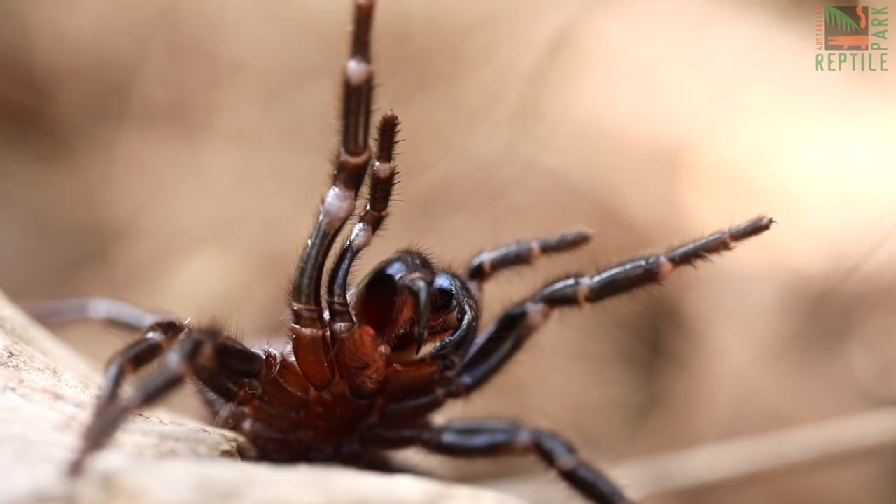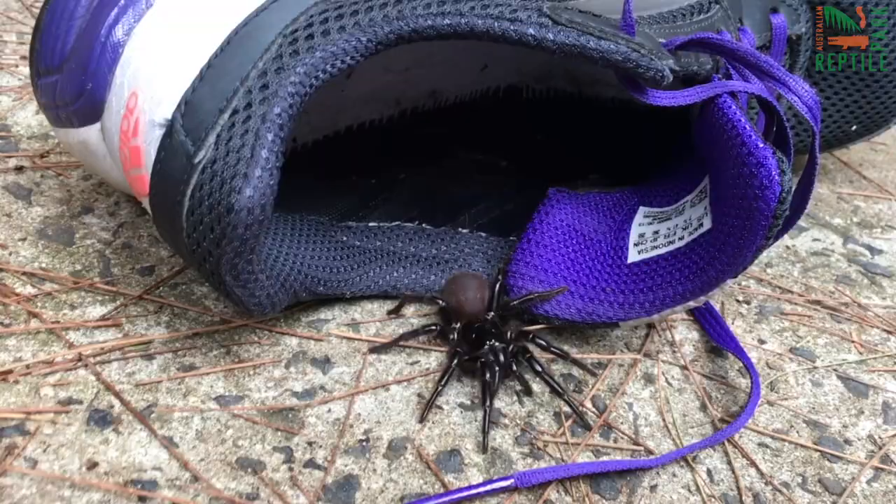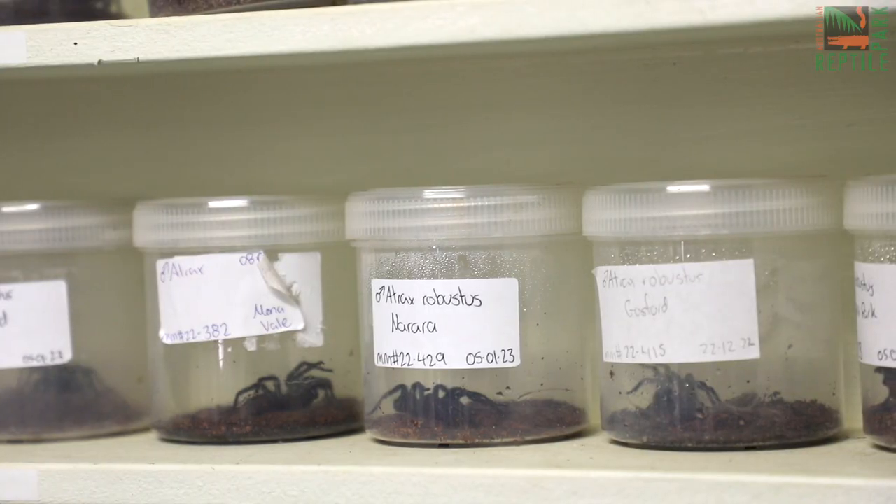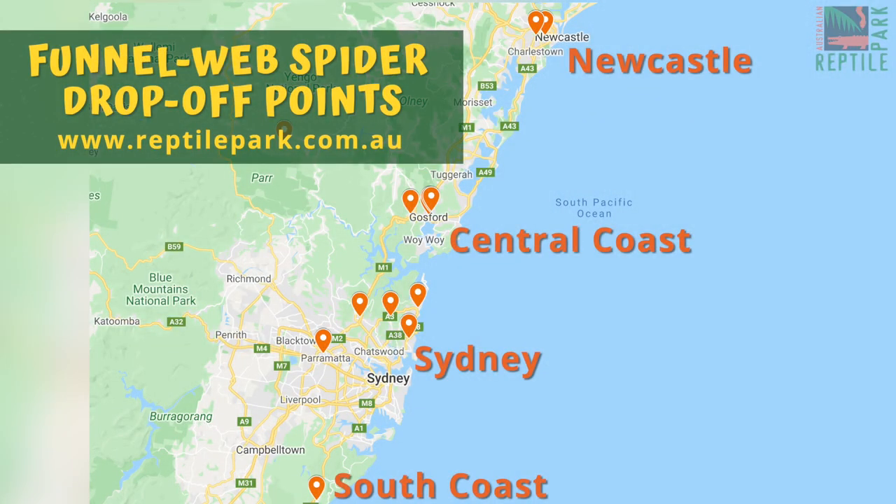Now that funnel web spiders are out and about, we need your help to catch any that you find in and around your home and get them to us here at the Australian Reptile Park. If you can't get to us directly, jump on our website and find your closest drop-off point.